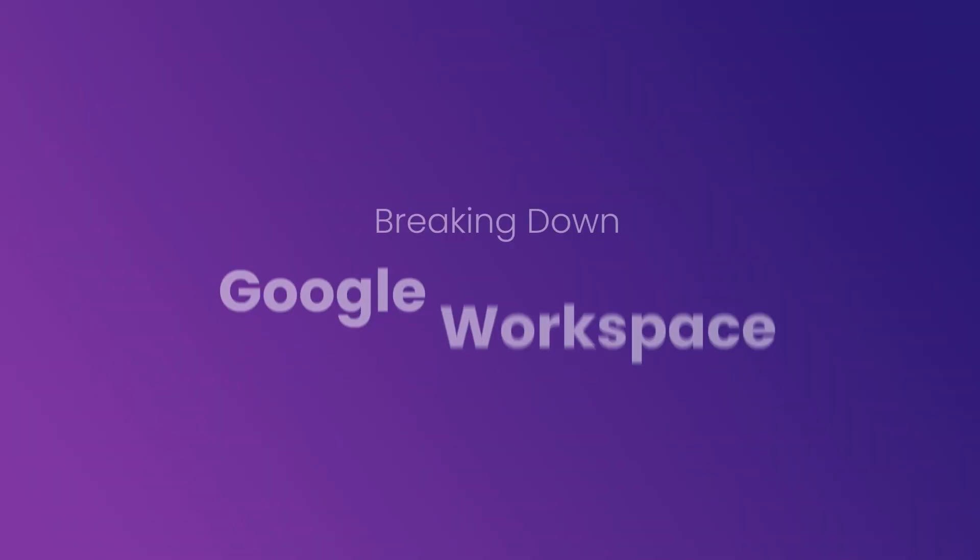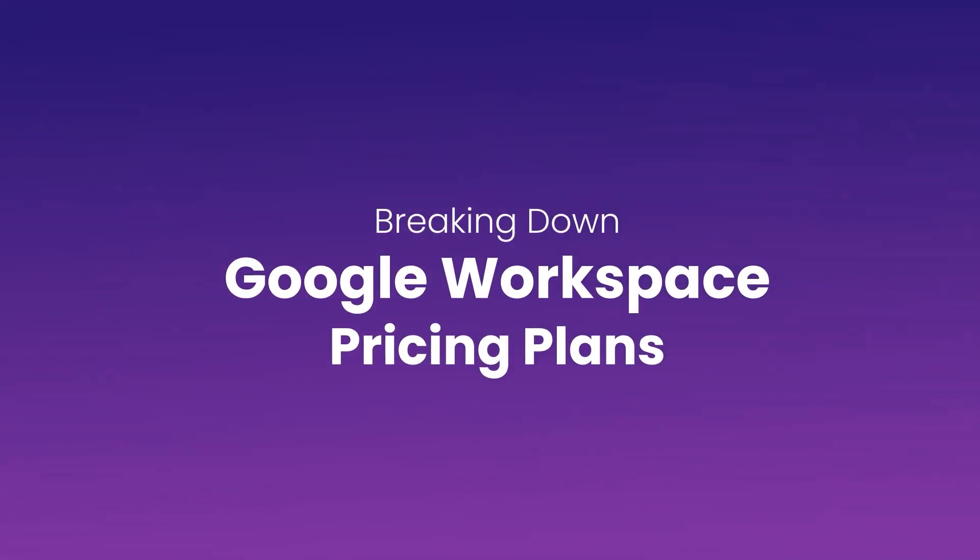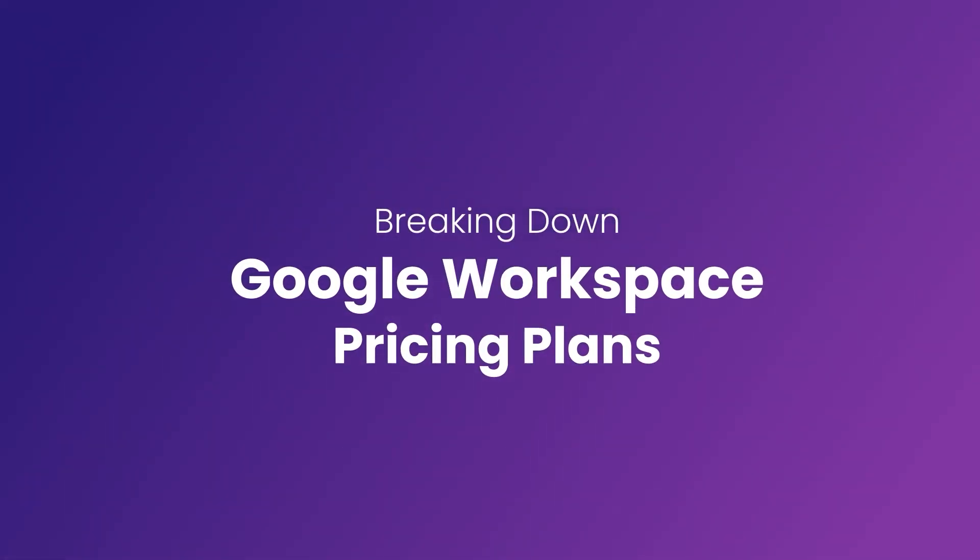Are you considering Google Workspace for your business email and collaboration needs? Well, you're in the right place. In this video, we'll break down the different Google Workspace pricing plans and help you figure out which one might be best for your business. Hi, my name is Dimitri Panici, and welcome to the Neo YouTube channel. Let's get started.